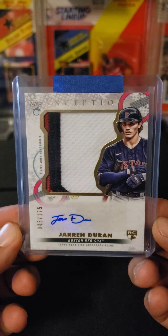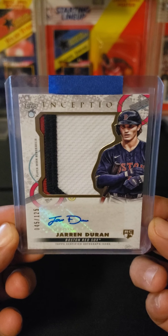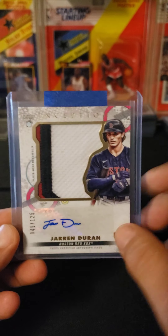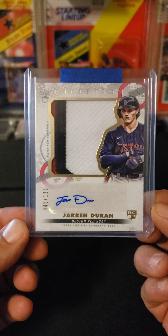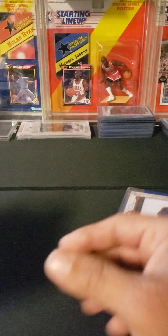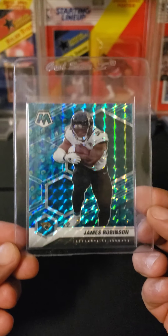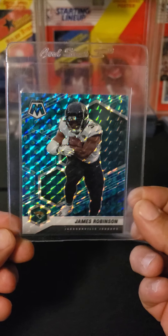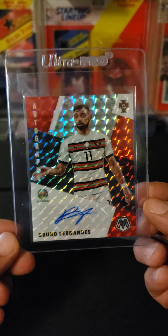In breaks: a Jarren Duran three-color relic auto RPA out of 125, Inception — I'm very big on this guy this year, trying to grab more stuff of him. Also got a James Robinson Peacock — not a Trevor Lawrence, but it is a nice Peacock of James Robinson — and a Bruno Fernandez Mosaic auto.